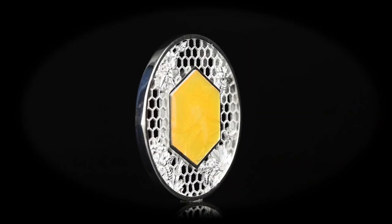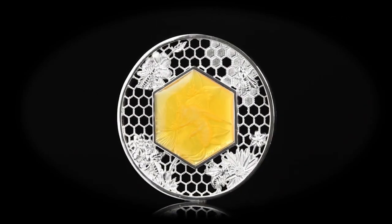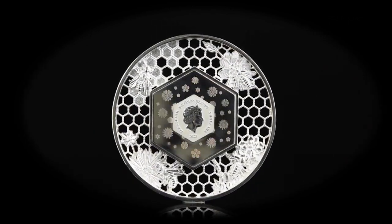Let's step into the world of a bee and explore the intricate designs from their perspective. The honey golden enamel reflects the hues of the nectar-filled flowers, and the hologram effect captures the essence of a bee's mesmerizing flight.